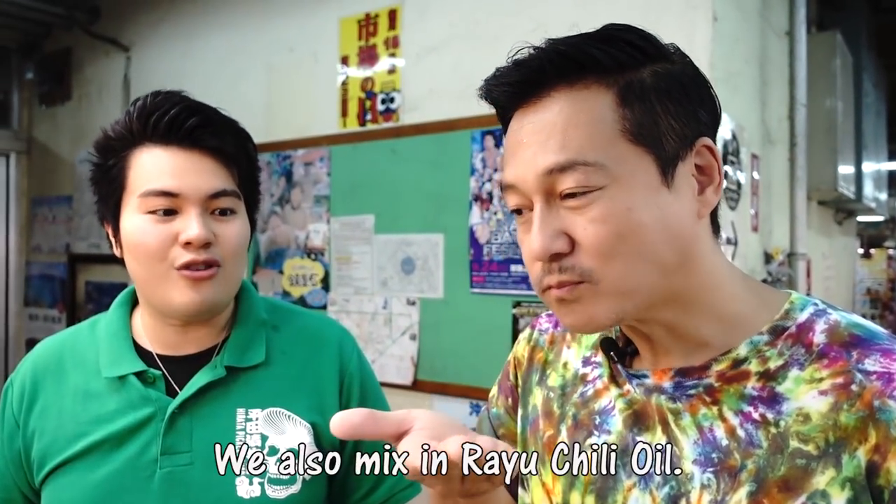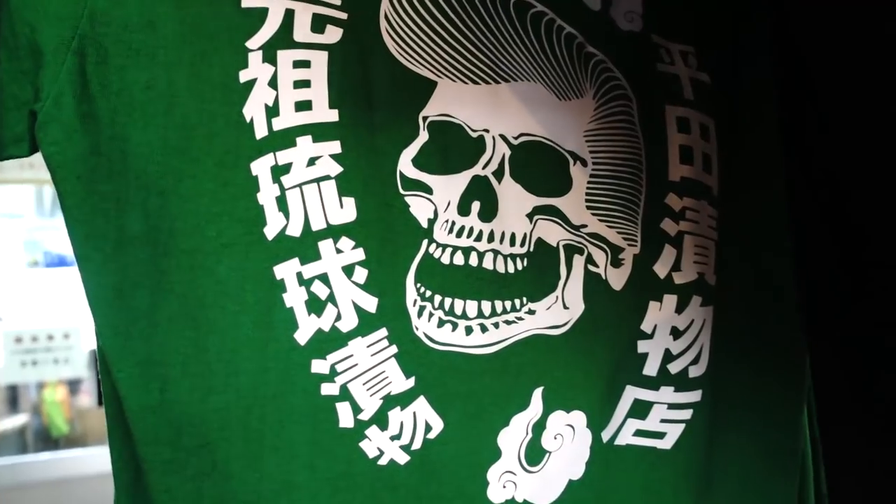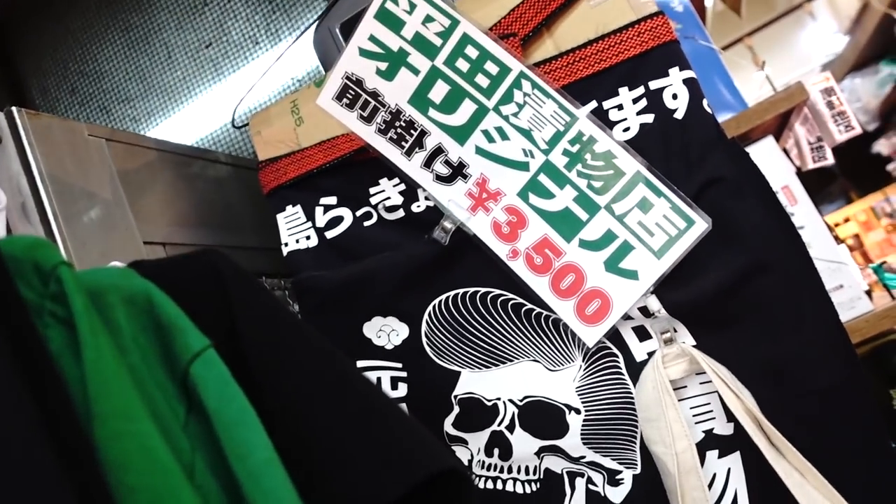I think that's ear fungus mushrooms, and this is something they only have at this place. There's also layu, which is like a chili sauce. He designed this t-shirt — you can actually buy these right outside. This pickle shop is so cool: they sell pickles, they sell liquor, they even sell t-shirts. This is like the coolest t-shirt ever.